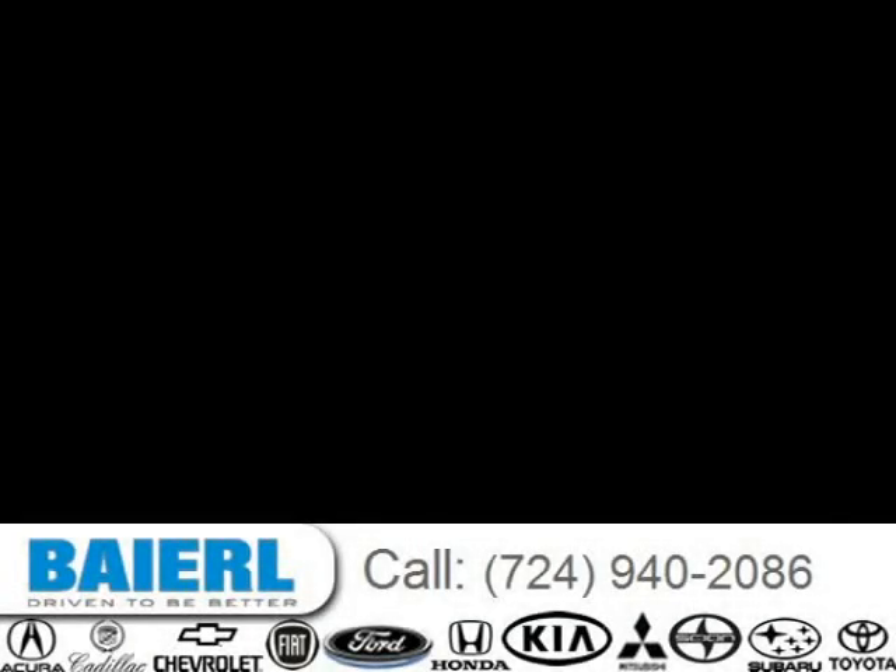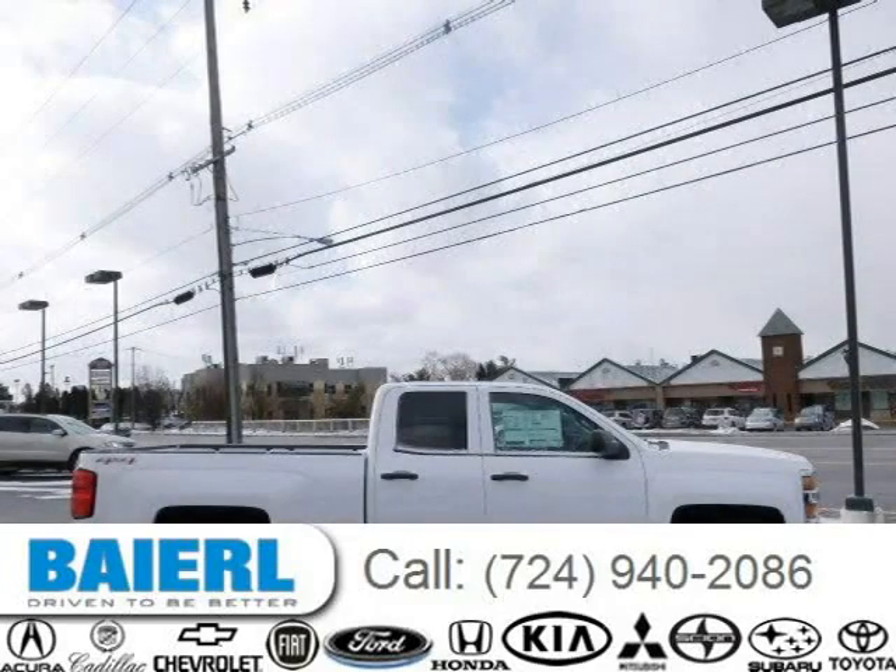This 2015 Chevrolet Silverado 2500 HD pickup is located in Wexford, Pennsylvania and has 3 miles on it. It has a beautiful summit white exterior paint color which is complemented by a jet black interior color. For more information on this great Chevrolet Silverado 2500 HD, please click the link below.